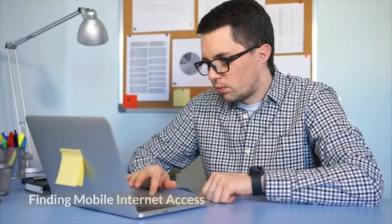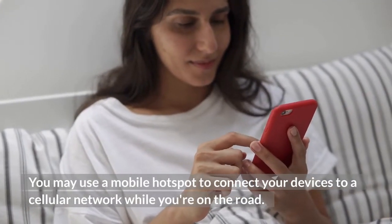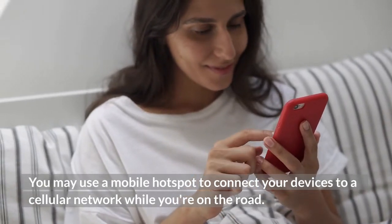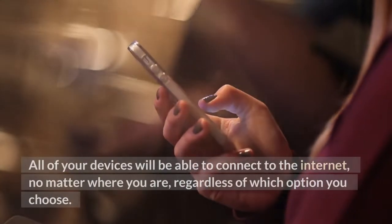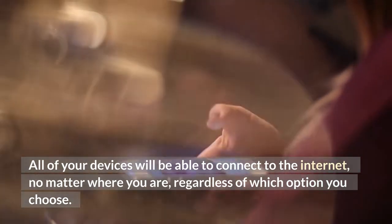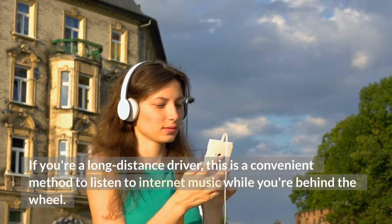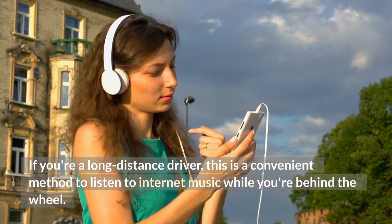You may use a mobile hotspot to connect your devices to a cellular network while you're on the road. All of your devices will be able to connect to the internet, no matter where you are, regardless of which option you choose. It is even possible to connect to the internet while driving. If you're a long-distance driver, this is a convenient method to listen to internet music while you're behind the wheel.